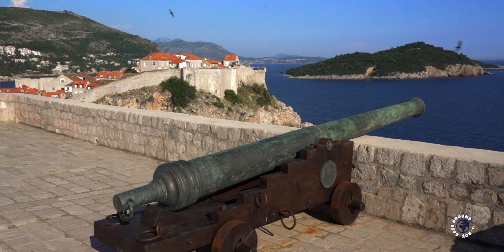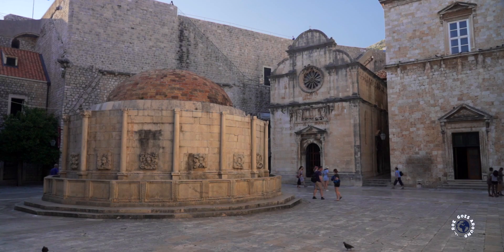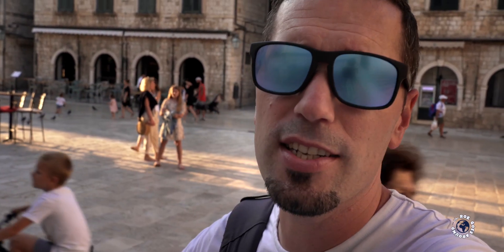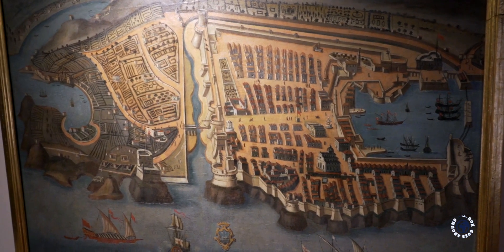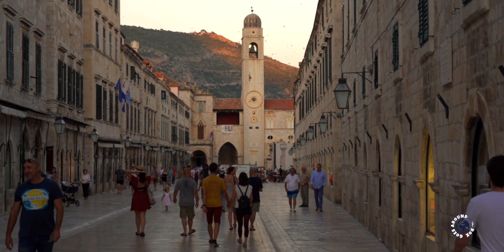Here they formed a new settlement named Raguzium. Sometime later in the 7th century, Slavic people of Croatians also came into this area and they built their own settlements on the shore across the island of Raguzium. Two settlements were separated only by a sea channel and they coexisted and traded until they became one. In the 11th century the channel between the two settlements was covered up and turned into this main street, and the last trace of two separate settlements was gone. Dubrovnik became a republic and an important Mediterranean sea power.